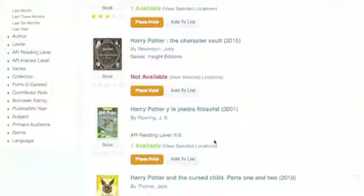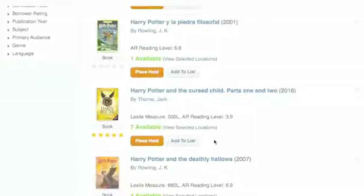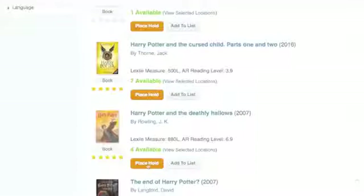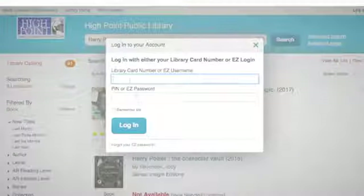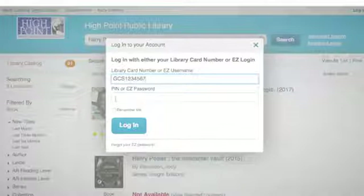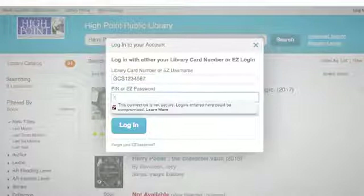You will then be prompted to sign in. To use your GOALS card as your library card, type in capital GCS and then your student ID number. Your PIN number is the first two numbers of your birth month and the last two numbers of your birth year. For example, January 2002 would be 01-02.